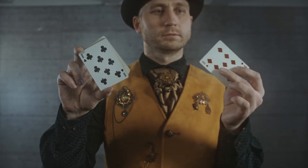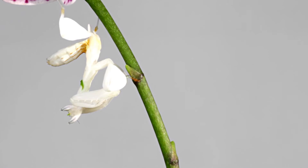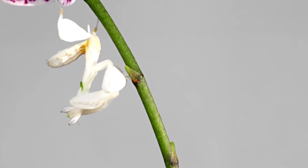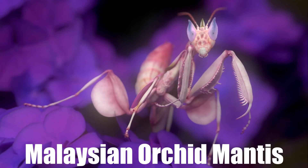Magicians are known for their powerful illusions and sleight of hand. If the animal kingdom would have one trickster to demonstrate these skills, it would perfectly be the beautiful, yet cunning, Malaysian Orchid Mantis.